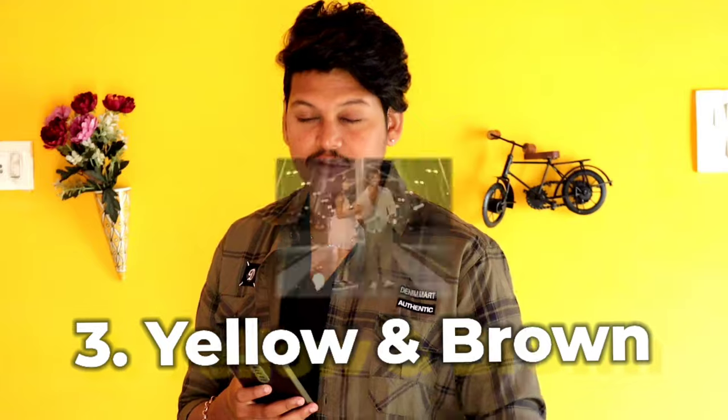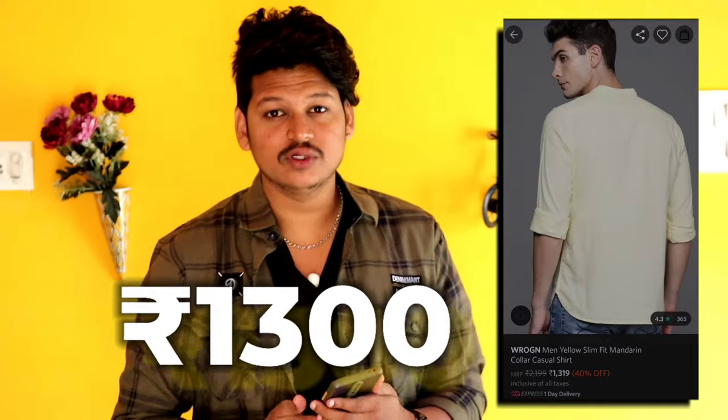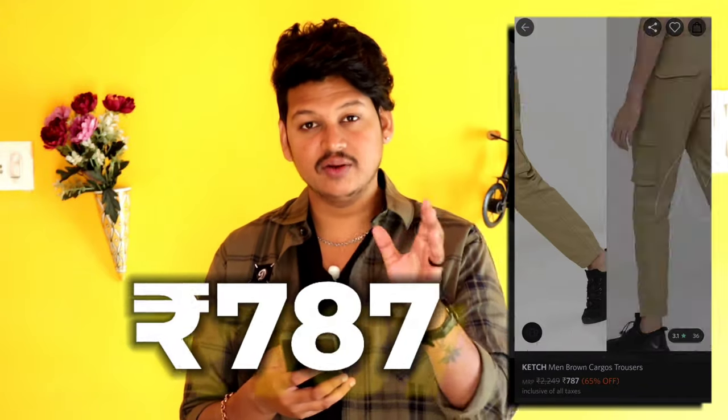The third outfit is a yellow set, cargo jeans, white clothes, canvas shoes. First one is the set — there is a Rock brand that is available for 1300 rupees in the shirt, or Colt, which is number one. You have cargo jeans and a Catch brand that is available for 787 rupees in the same look.